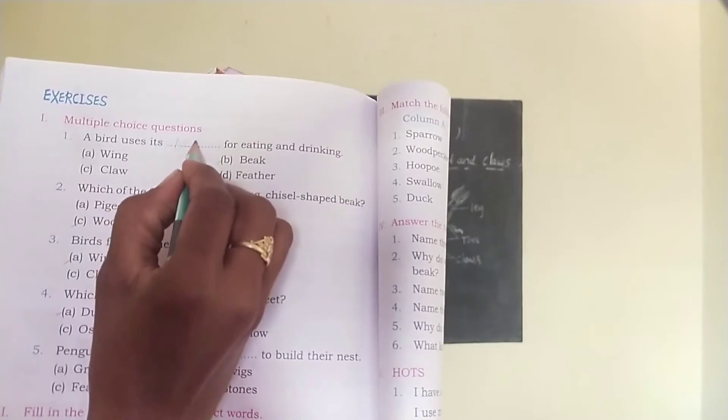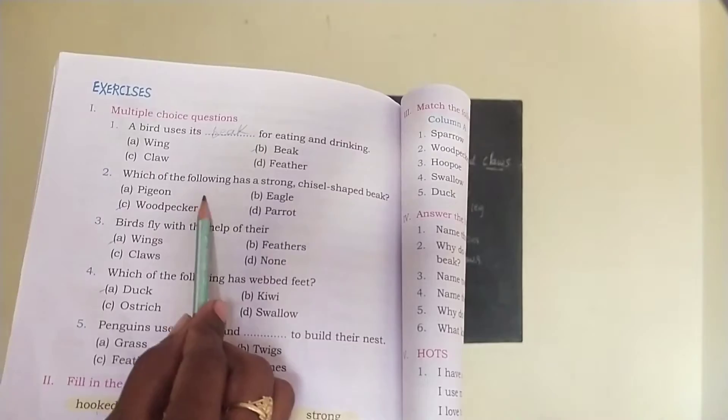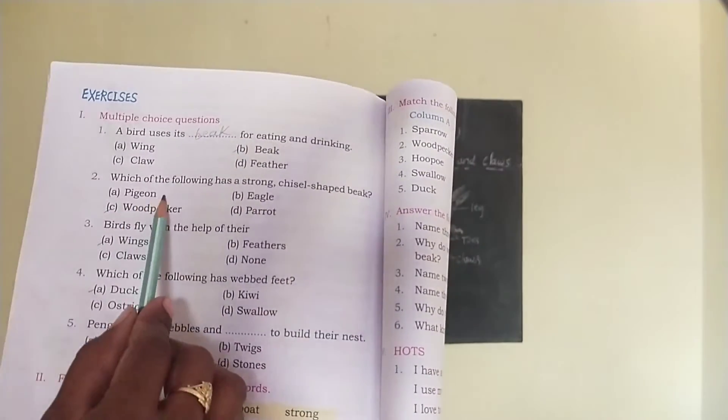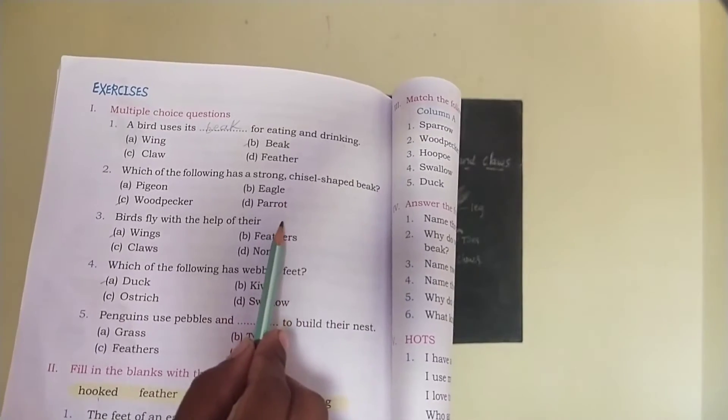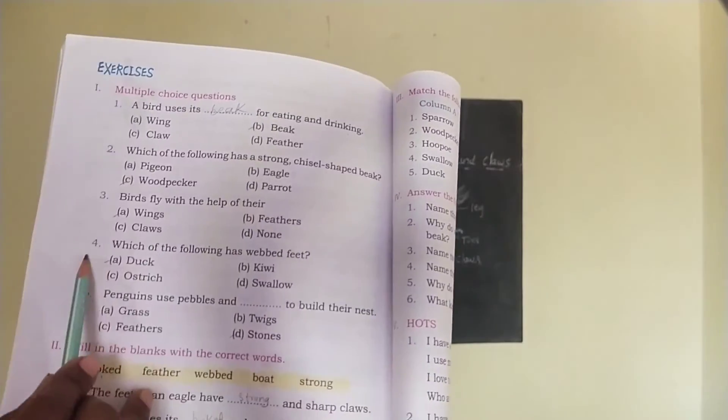A bird uses its beak for eating and drinking. Which of the following has a strong chisel-shaped beak — pigeon, woodpecker, eagle or parrot? The correct answer is woodpecker. Woodpecker has a chisel-shaped beak.